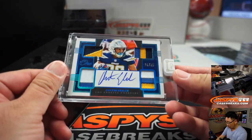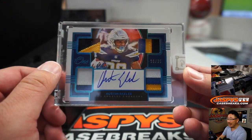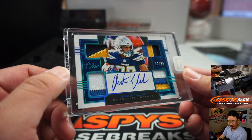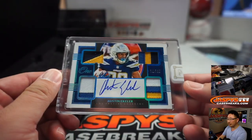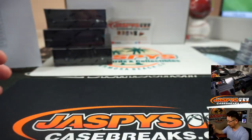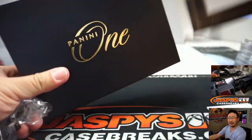We have a quad relic autograph — nice Austin Ekeler, 10 out of 35. That's some great color in there. I think he just got paid too, didn't he? Serenity with the Bolts. I'm pretty sure he just got some sort of extension or something like that. Anyway, good for Austin Ekeler.